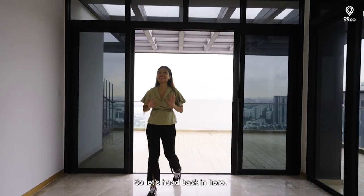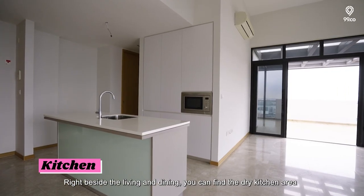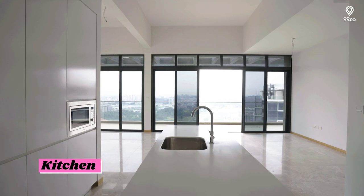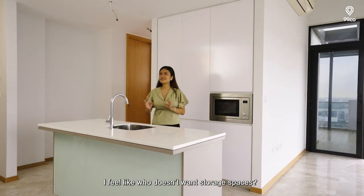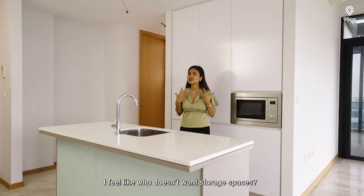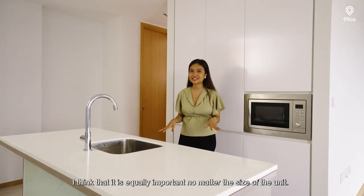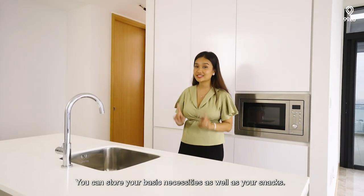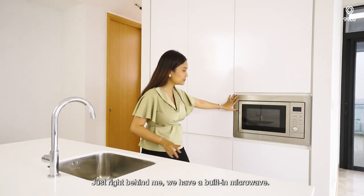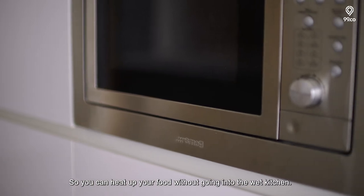Just right beside your living and dining, you can find your dry kitchen area with an island. Even though this is a big unit, storage spaces are equally important no matter the size. You can store your basic necessities as well as your snacks. Just right behind, there's a built-in microwave so you can heat up your food without going into your wet kitchen.